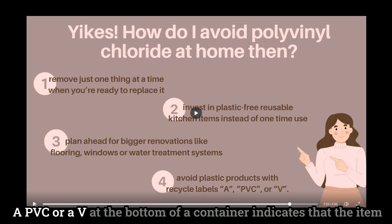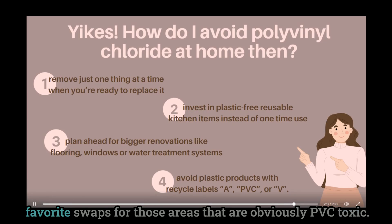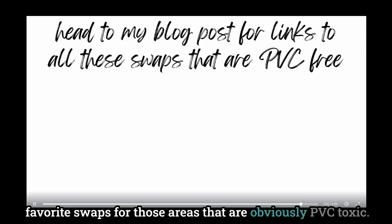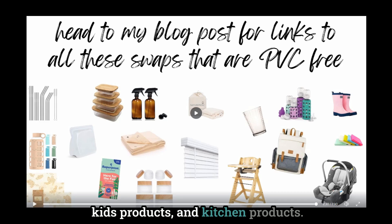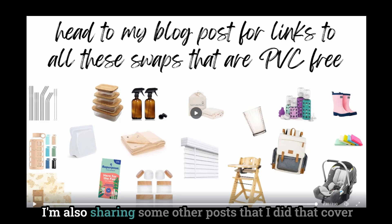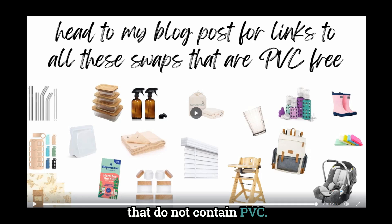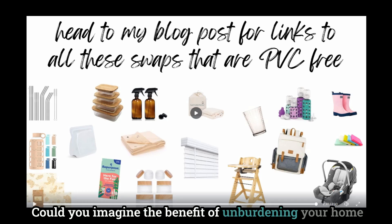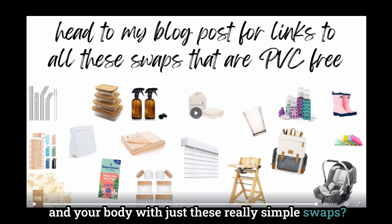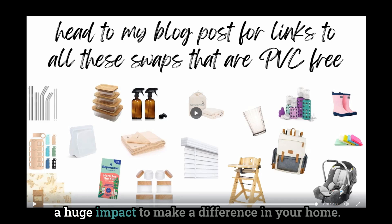In this week's blog post I'm also sharing a list of my favorite swaps for the areas that are obviously PVC toxic, broken down into home products, kids products, and kitchen products. I'm also sharing posts I did that cover flooring options, carpet options, and window options that do not contain PVC. So what if you were to change just a few things from that list in your home? Changing your home to be less toxic is totally doable — it's simply making small changes that add up to a huge impact.